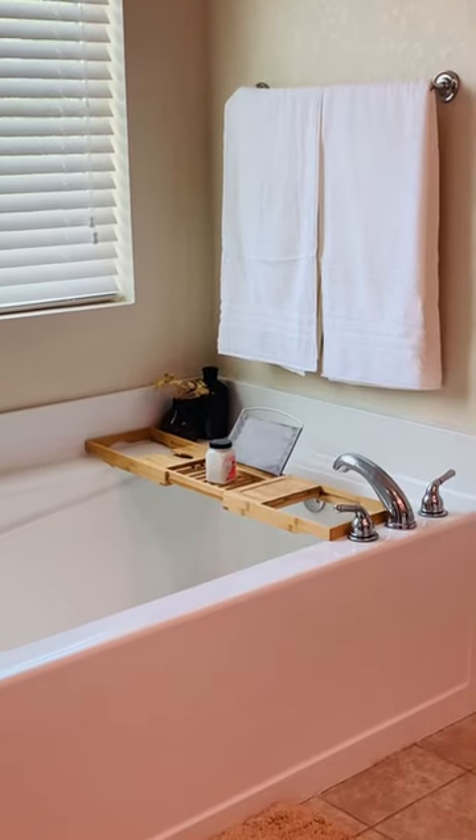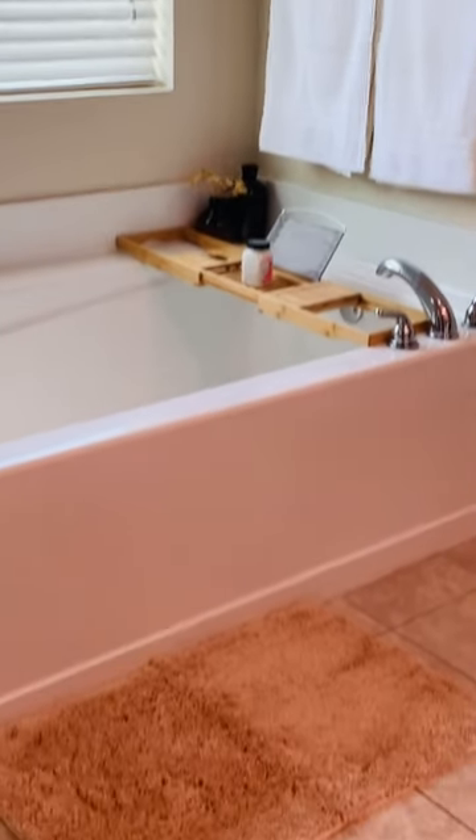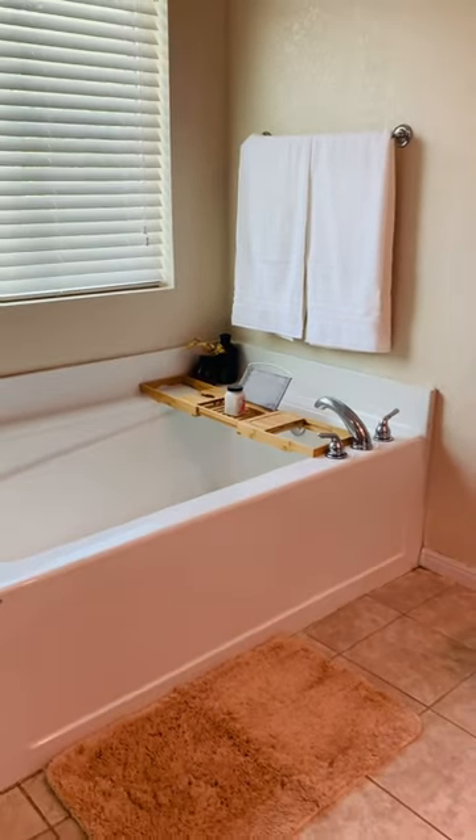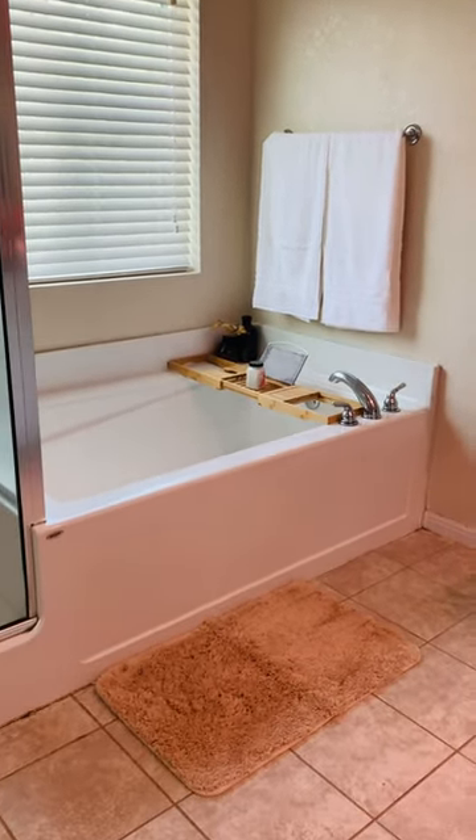Here's a latest Amazon find that I suggest you guys take a look at. I recently added these bathroom mats — the company reached out to me to see if I would take a look and do a little review. As you can see, my bathroom is mainly white.